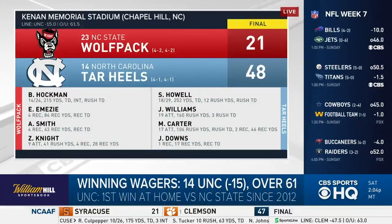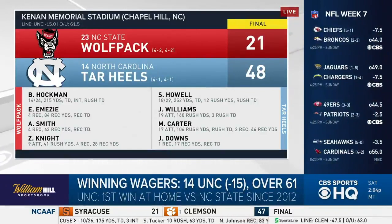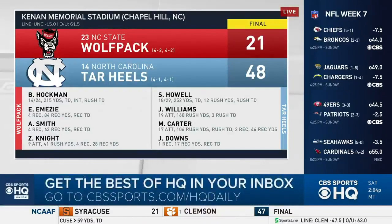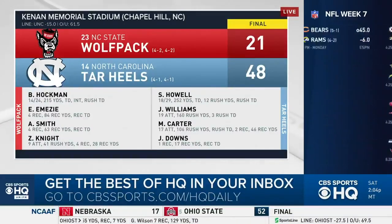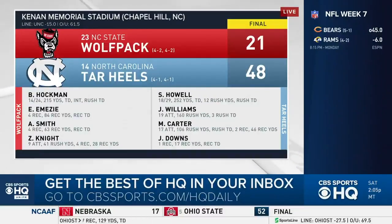North Carolina rolls 48-21, covering the 15-point spread, and the game goes over the total of 61. Javante Williams with 160 yards rushing, Michael Carter with 106 yards rushing — the fourth pair of UNC teammates to each rush for over 100 yards against NC State. North Carolina improves to 4-1 with the win in the rivalry game against the Wolfpack.